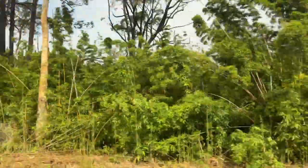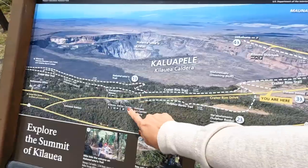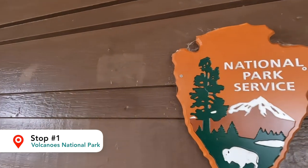We just landed and it is raining a little bit outside. Hilo is definitely the rainier side of the island. Stop number one — we are here at the National Park Bookstore. If you're looking to get some souvenirs, this would be the spot to go. This is also a good restroom stop before we head out into the Volcano National Park area.